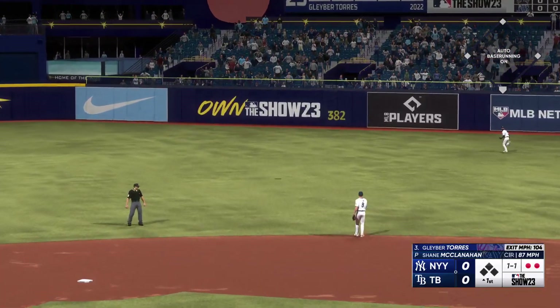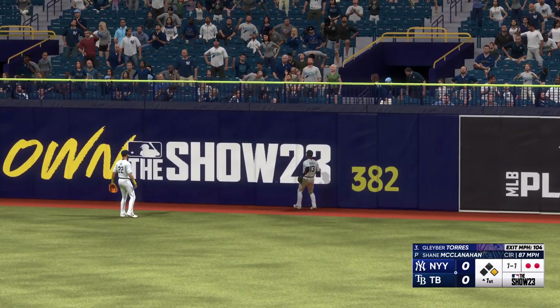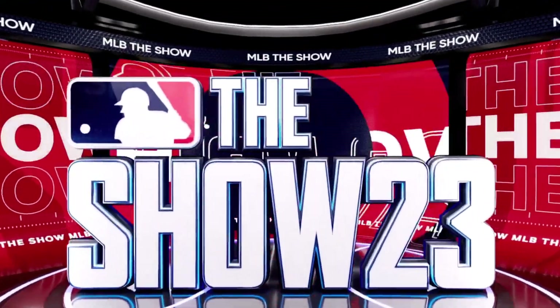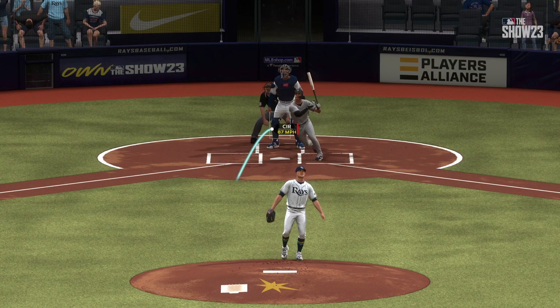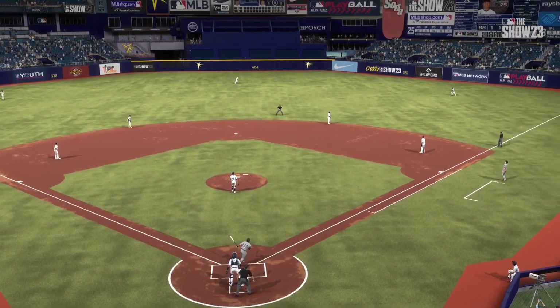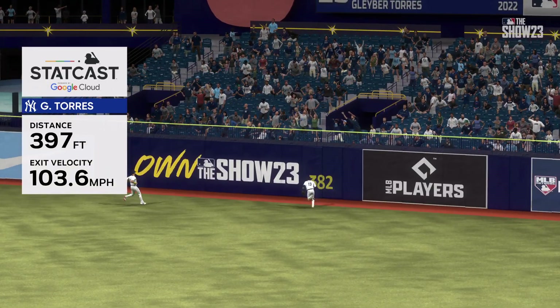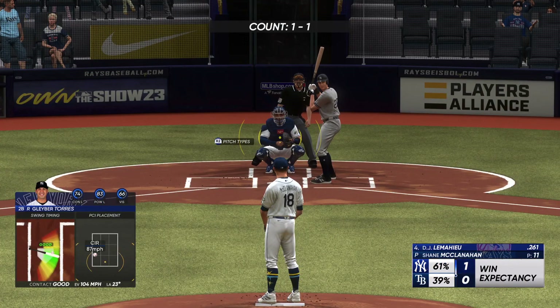That one ripped — it's back and out of here! Gleyber Torres goes yard and the Yankees have the lead, it's one nothing. It's like he's playing with the ball up there, and that's typically not the easiest way to hit a home run to the slight opposite field into the gap, but making it look easy, that's for sure.